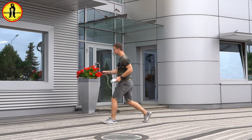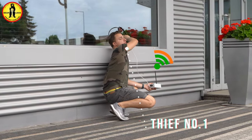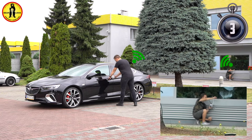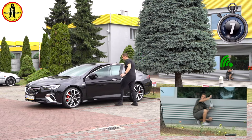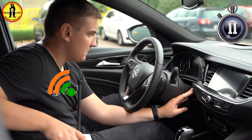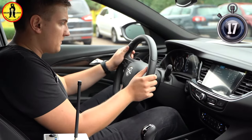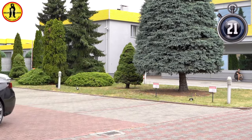One of the thieves can go near the window or door to intercept the signal from the key. The second thief stands next to the car. The car is closed until the key signal is intercepted. Then the thief can easily open the car. The car recognises the signal of the original key, thanks to which it is possible to start the engine. The thief steals the car. The whole process lasts just a few seconds.